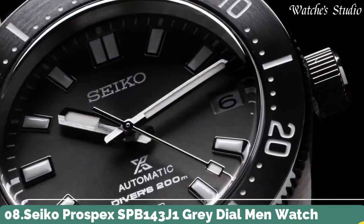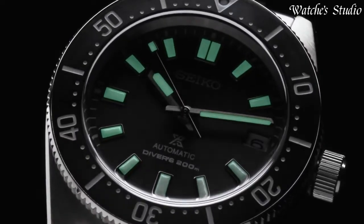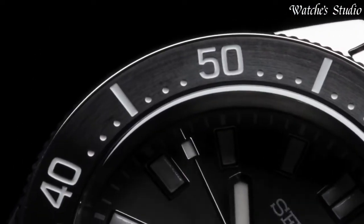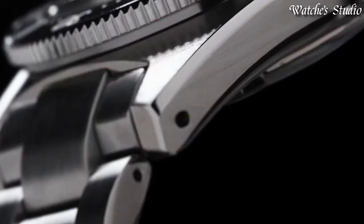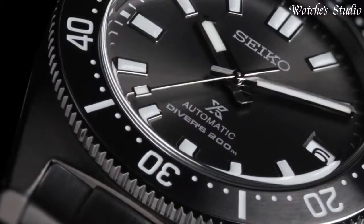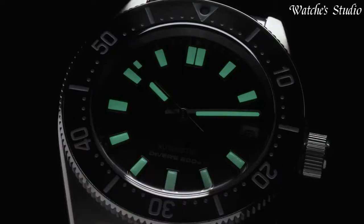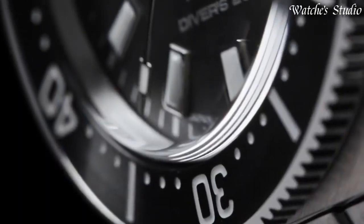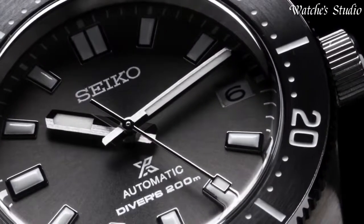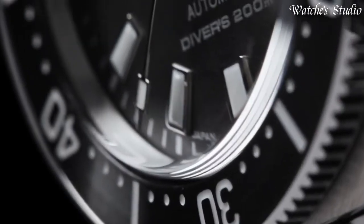Number 8: Seiko Prospex SPB-143J1 Gray Dial Men's Watch. Specifications — Case material: stainless steel. Case size: 40.5 mm. Case thickness: 13.15 mm. Bezel: one-way rotating. Dial: gray with luminous hands and batons. Crystal: curved sapphire, anti-reflective. Strap: stainless steel bracelet with super-hard coating. Buckle: folding clasp. Movement: automatic with hand-winding capability. Caliber: 6R35. Water resistance: 200 meters.